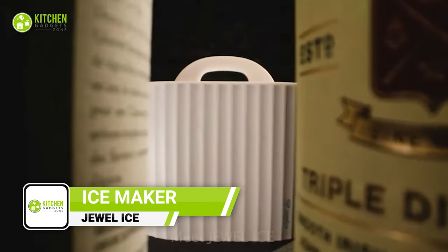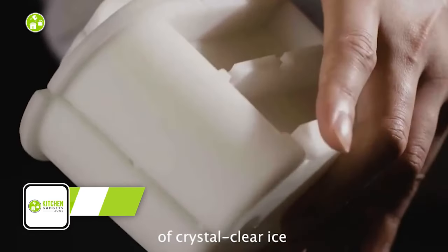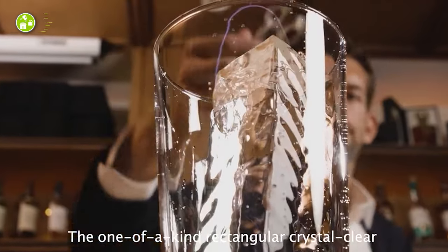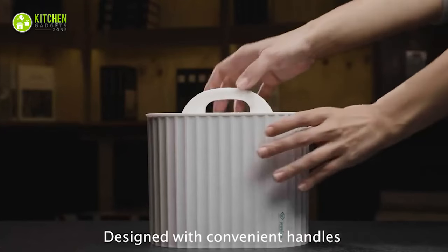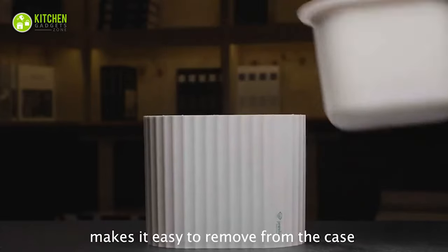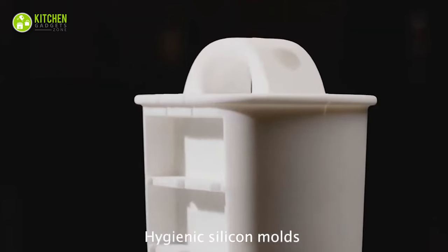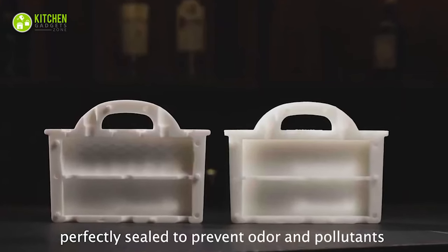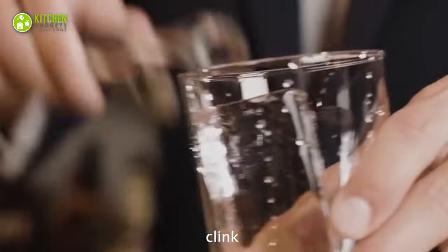Say goodbye to watered-down drinks with Jewel Ice, the coolest slow-melting ice maker. With its three-stage thermal insulator, this minimizes air bubbles and creates dense, crystal-clear ice with ease. The four food-grade silicone molds not only ensure hygienic ice but also provide complete protection against foul odors in your freezer and external contaminants. Its compact design makes it easy to use, while the slow-melting and long-lasting ice guarantees a perfectly chilled drink every time.